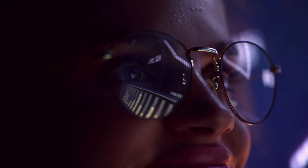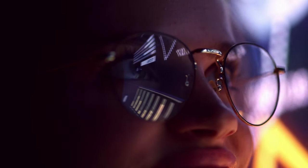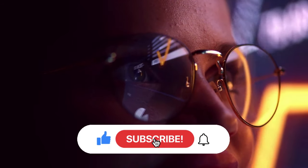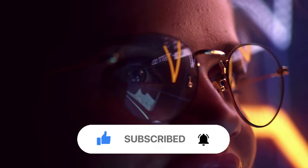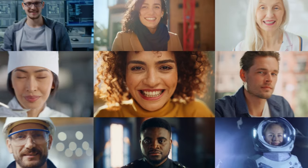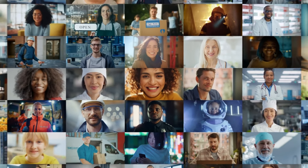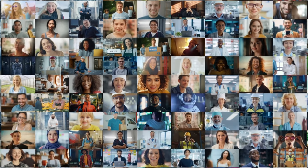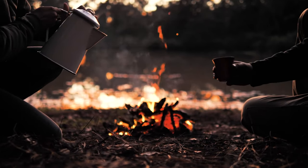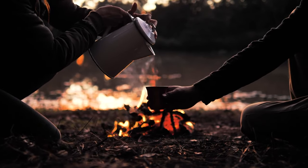If you found this journey through cowboy cuisine as fascinating as I did, don't forget to hit that like button, share this video with your fellow history enthusiasts, and subscribe for more delicious slices of history. Thanks for joining us today, and remember — the Old West may be gone, but its flavors still linger in our culinary traditions. Until next time, keep the campfire burning and the coffee brewing. Happy Trails!